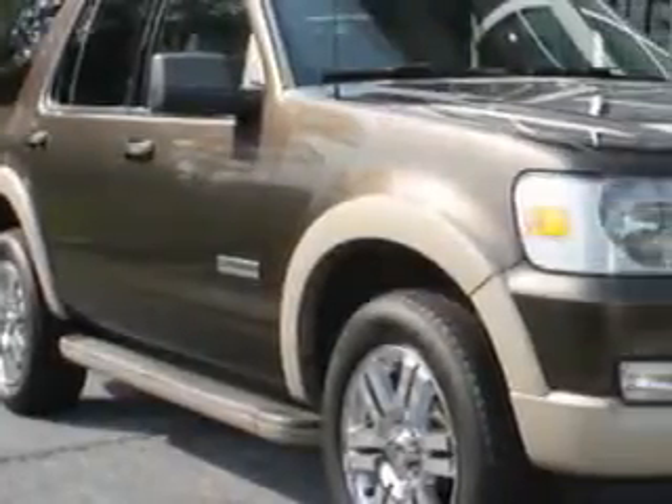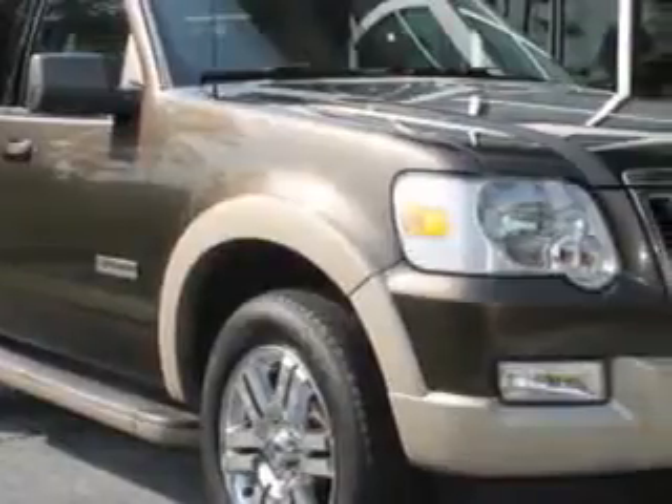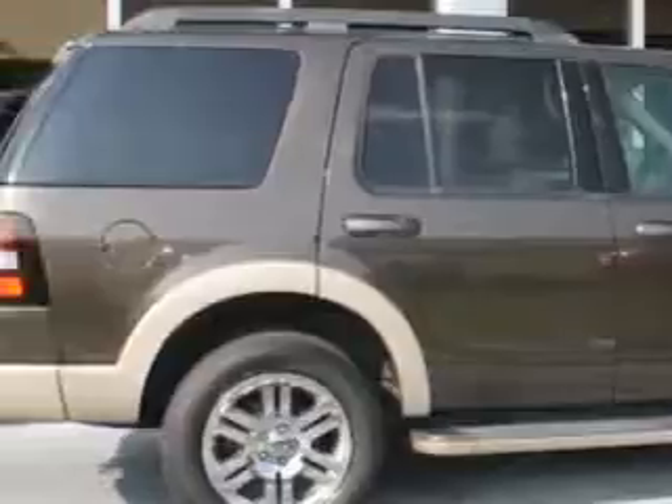At Hilton Head Lexus, we know you need a car that offers convenience, comfort, and space — whether taking the kids to their soccer game or having a night out with your friends. And here it is.